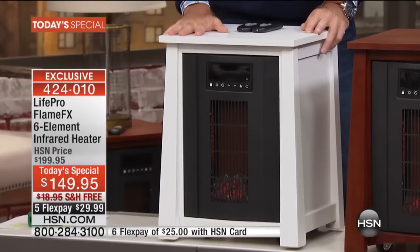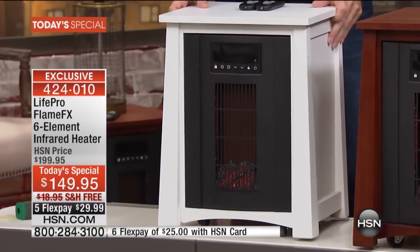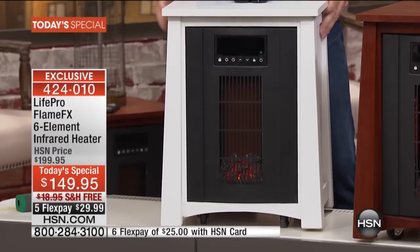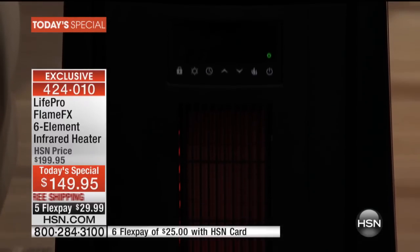The quality of this unit is really important to talk about. This is a rock-solid veneer hardwood construction — it's completely assembled. You take it out of the box, plug it in, and it's on. It's on swivel casters so you can move it from room to room, and it has a wonderful flame effect built in.